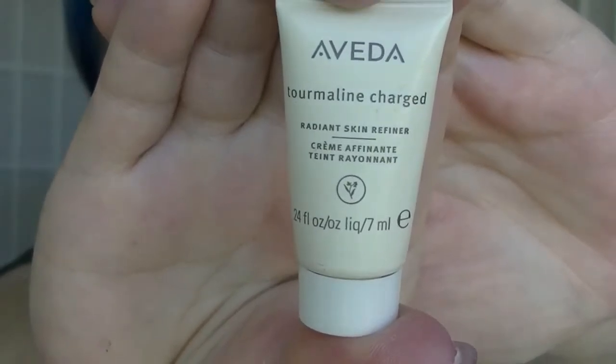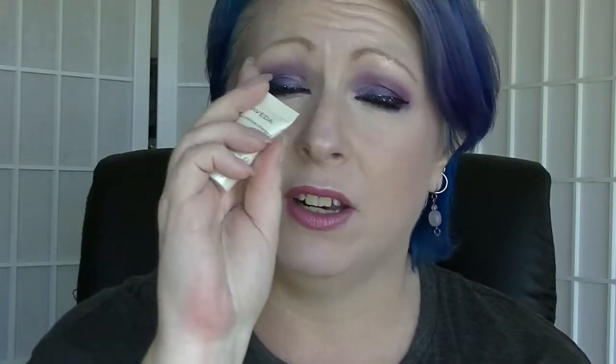The last thing is another sample — this is the Aveda Tourmaline Charged Skin Refiner. This came out of Bella Box or something like that. I loved this, it was actually really, really good. I don't know that I'd buy the full size because Aveda's not exactly the cheapest. But of all the Aveda stuff I've had, this one had one of the best — it didn't really smell like anything. A lot of their products I just don't like the scent of, as they tend to smell quite herby, which I don't like. But this one didn't, and it really did feel like it was exfoliating properly. If I got another sample of this I would not be complaining, though I don't think I'd buy it when there are cheaper options. So that's actually all of my empties.